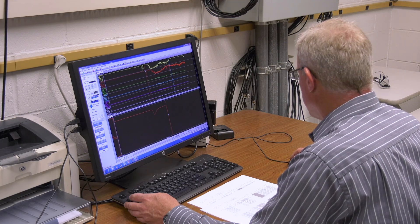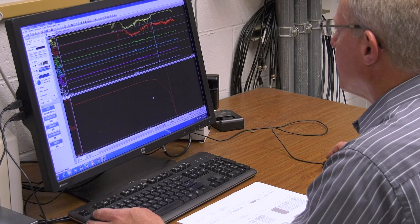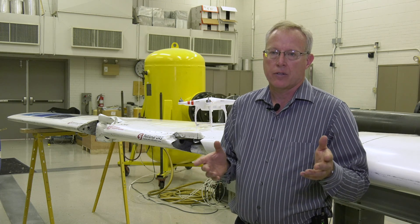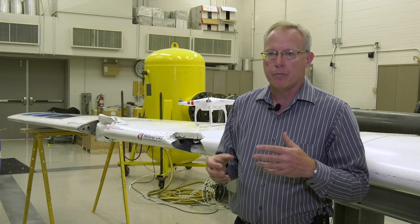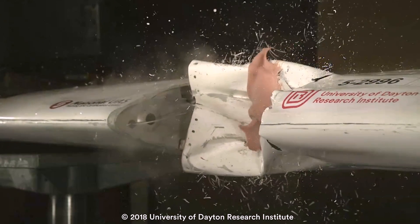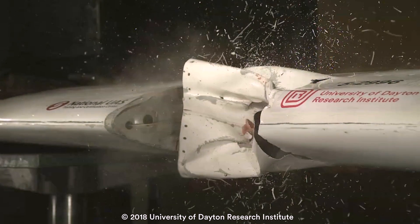Poorman has performed simulated bird strike testing for nearly 30 years, and he tested what damage a similarly sized bird might cause under the same conditions. To compare the drone strike to an actual bird strike, they used a gelatin projectile with the same weight at approximately the same speed. The bird actually just crushed the leading edge and didn't do any internal damage.